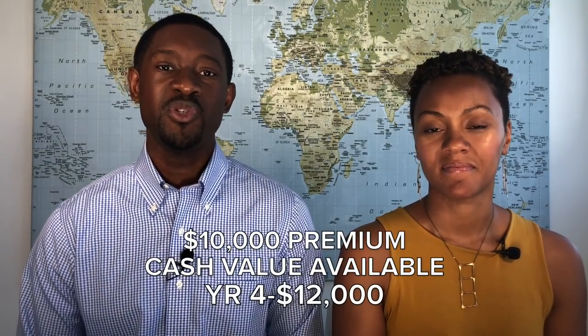Year four or five is when most people have more than their premium available in cash value. For me, year four I had about $12,000 available. This is huge to note because every year after that your cash value is going to be greater than your premium. In the first two to three years you may be behind — if you put in $10,000 you may not have access to $10,000 — but all it takes is three years for that policy to pick up and generate cash value greater than your premium.